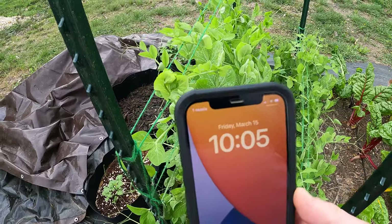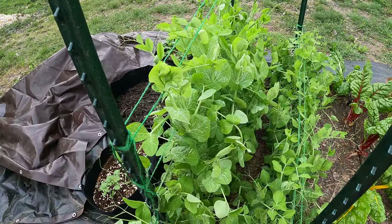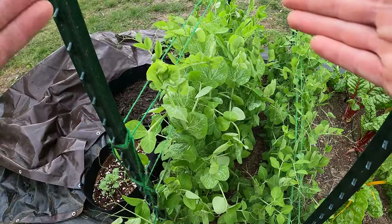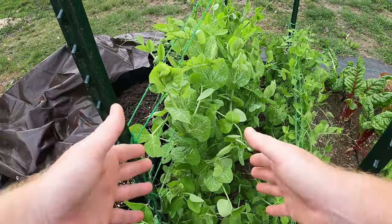Welcome back to The Daily Grind, everyone. Today is March 15th, and three days ago on March 12th, I put out a video talking about how my peas have not been growing any flowers, only vegetation.